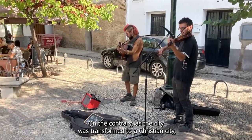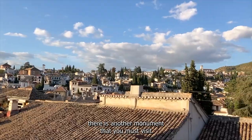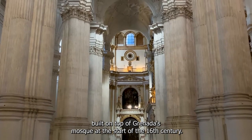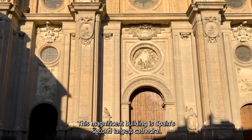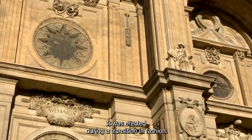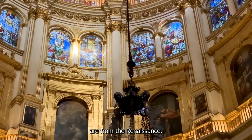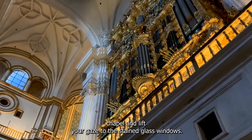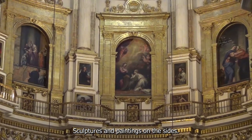As the city was transformed into a Christian city, there is another monument you must visit: the Granada Cathedral. Built on top of Granada's mosque at the start of the 16th century, this magnificent building is Spain's second-largest cathedral. It was erected during a transition in fashion, so the foundations are Gothic even if the main structure and interior are from the Renaissance. To soak up its brilliance, stand in the main chapel and lift your gaze to the stained-glass windows, sculptures, and paintings on the sides.